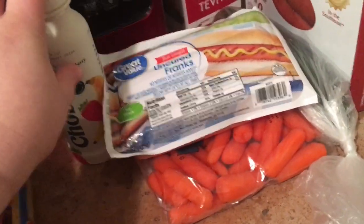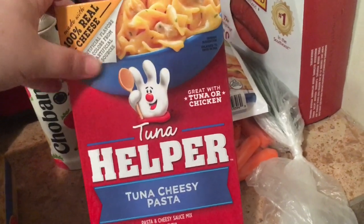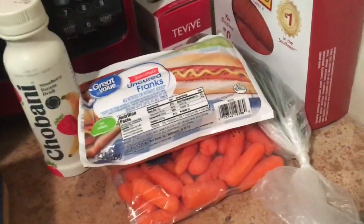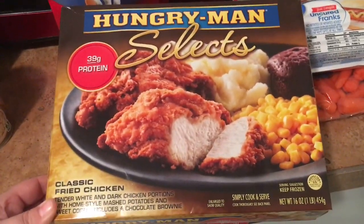I got two boxes of the tuna helper — Greg absolutely loves this and it's a really quick and easy dinner for me to make for him. Greg also requested his favorite frozen meals, which are Hungry Man Selects classic fried chicken. These are the only ones he eats, so I grabbed him two of them.